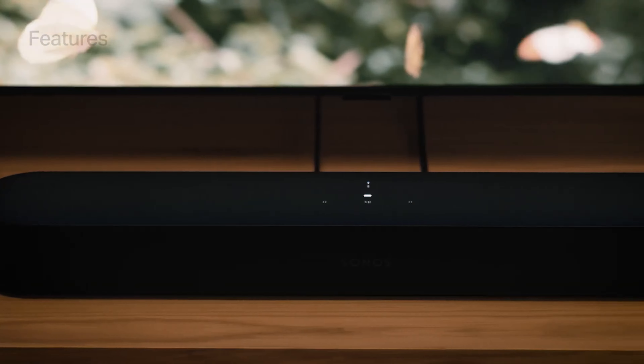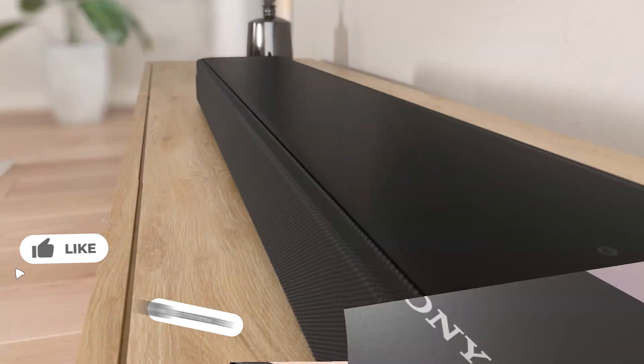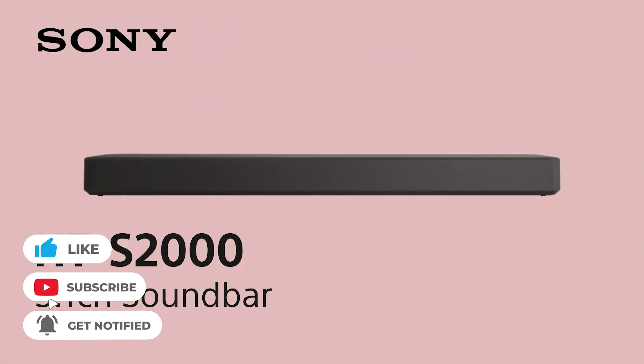That's all for today's guide, folks. Tell us in the comments: are you looking for a 5.1 soundbar, or does a 3.1 model do the trick for you? Like and subscribe if you enjoyed the content, and have a nice day.